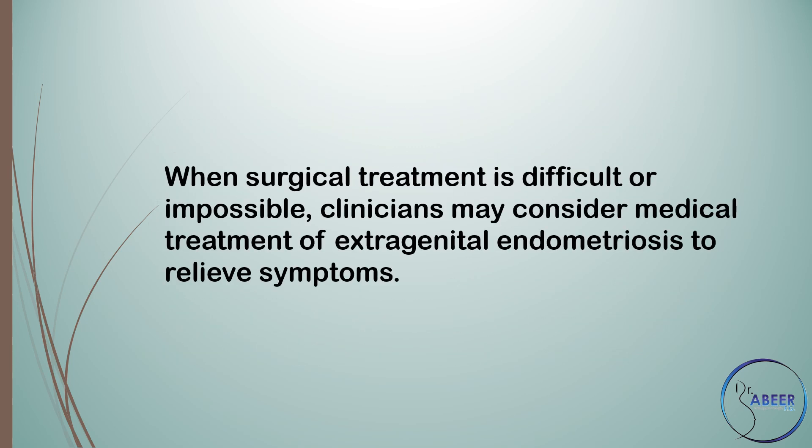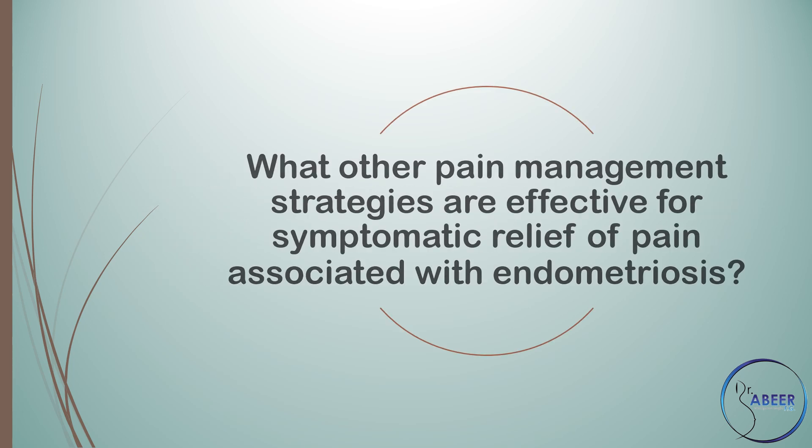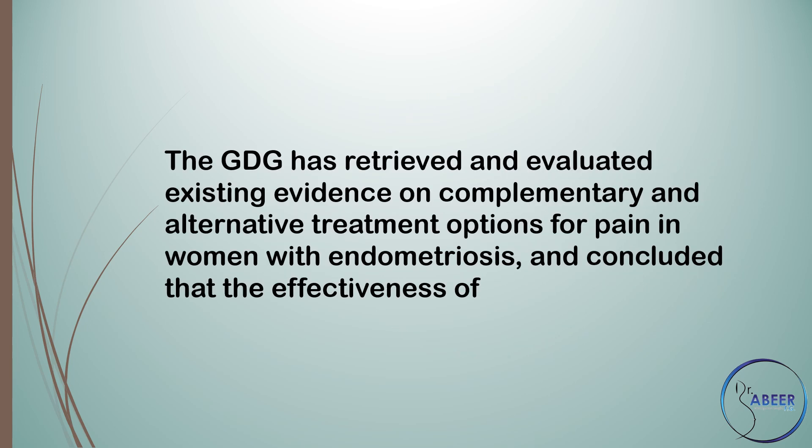When surgical treatment is difficult or impossible, clinicians may consider medical treatment of extragenital endometriosis to relieve symptoms. What other pain management strategies are effective for symptomatic relief of pain associated with endometriosis? The guideline development group concluded that the effectiveness of high-frequency transcutaneous electrical nerve stimulation, dietary supplements, acupuncture, and traditional Chinese medicine are not well established for pain management in endometriosis.